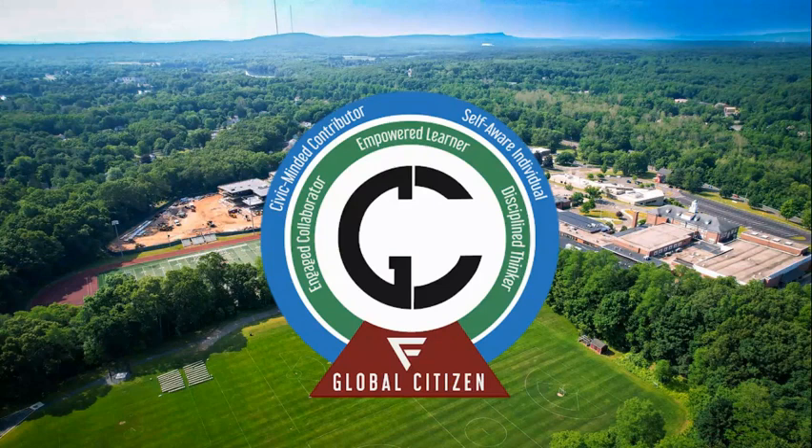In accordance with Farmington Public Schools' vision of the global citizen, students will choose an intellectually challenging course load throughout high school, which will enable all students to become self-aware individuals, empowered learners, disciplined thinkers, engaged collaborators, and civic-minded contributors, reaching global standards of achievement, leadership, and citizenship upon graduation.